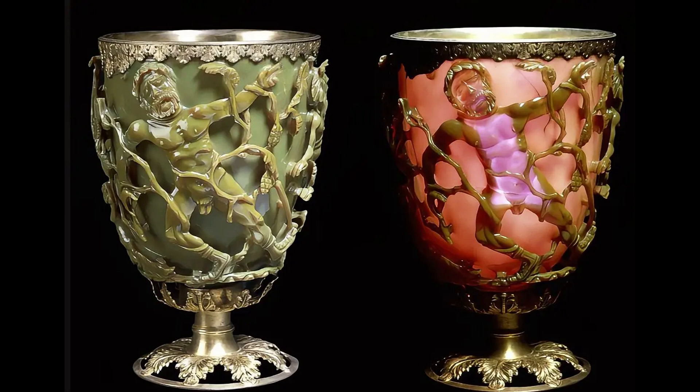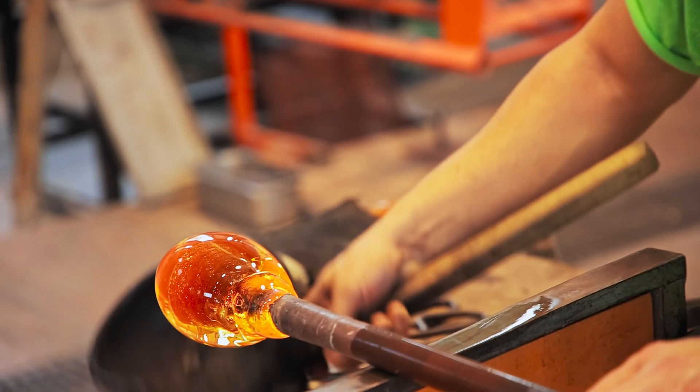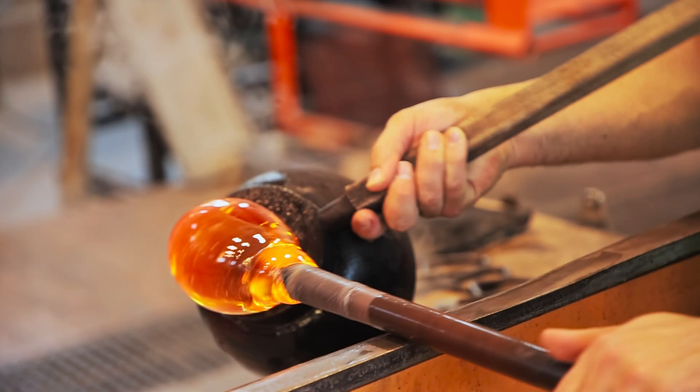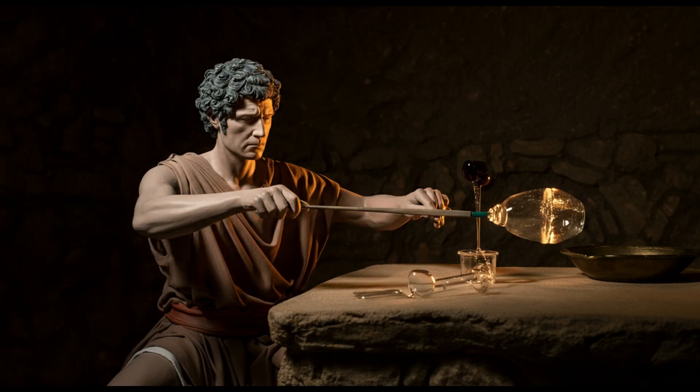Lit from the front, the glass is a subtle jade green. But when light shines through it, it comes alive, glowing a vibrant, almost magical red. This stunning effect wasn't a lucky accident — it reveals a level of craftsmanship that even today is impressive.